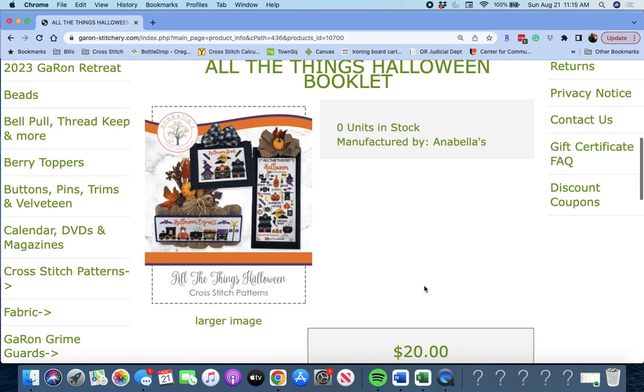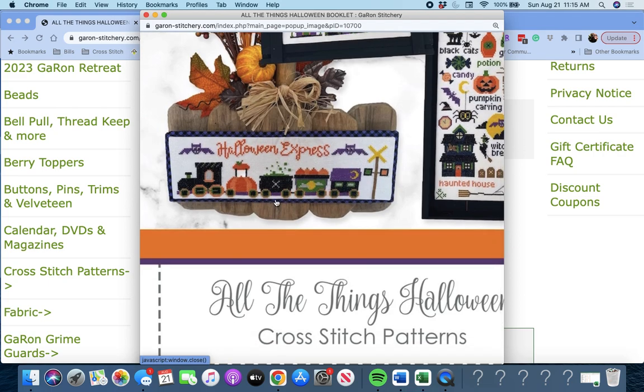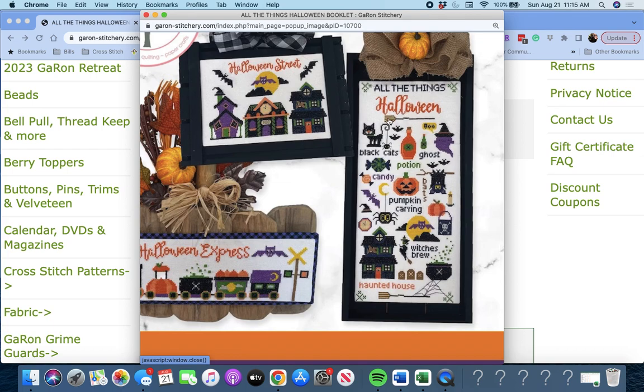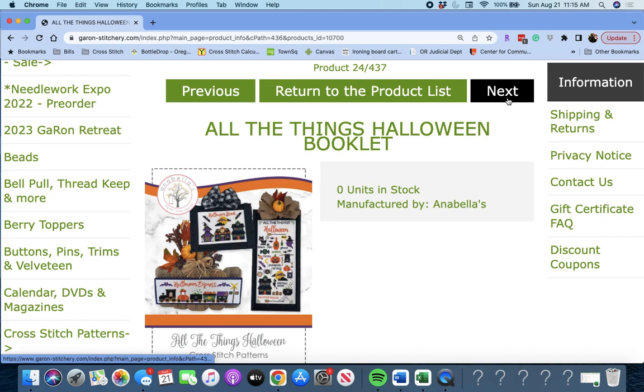'All the Things Halloween Booklet' by Annabelle's. You get a whole book — oh my gosh, these are darling. Halloween Street with some spooky mansions, Halloween Train (Halloween Express), and then a sampler of Halloween images. You get all of these in the same booklet. Darling, darling, darling. That is 'All Things Halloween Booklet' by Annabelle's.